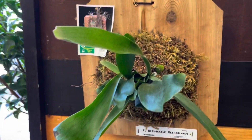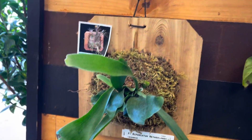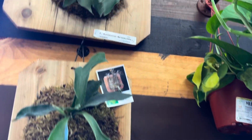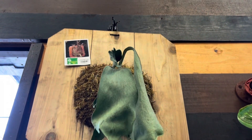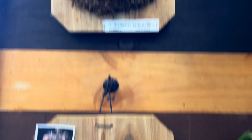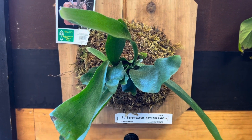And these hanging Hoya pubicalyx are $12.98. I love these mounted staghorns — and they're from Rainforest Flora. These are cool. They're $49.99. These are the Platycerium bifurcatum Netherlands.